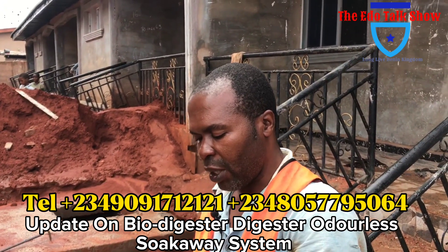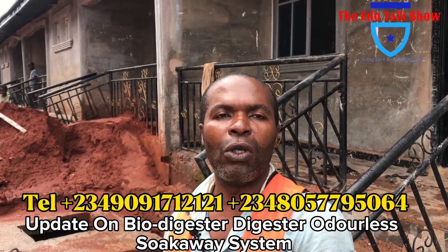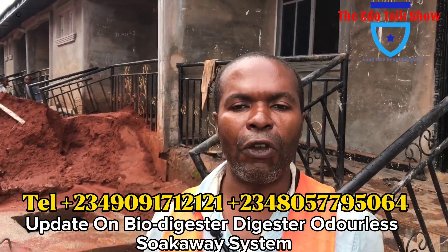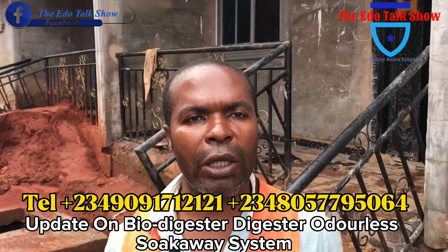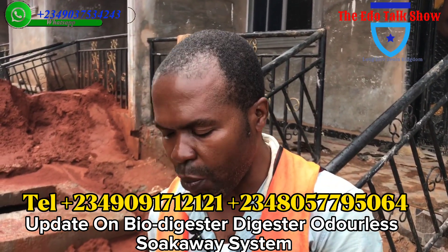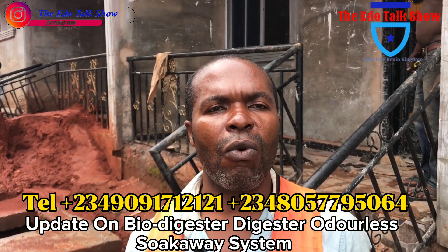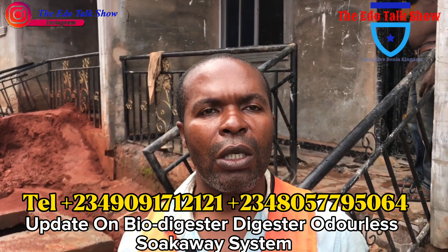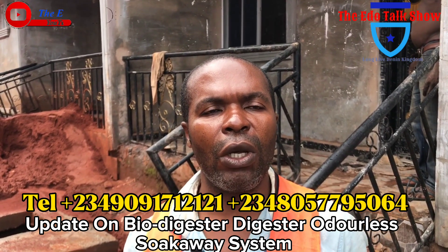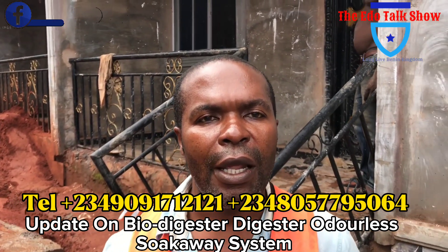My people, this is the finishing of the Bow Digester installation. We want you to keep watching our talk show. Very soon, we'll do the one that generates cooking gas that we call bow gas — we want you to see how it generates gas. We will come and record it very soon. Gas you use to cook food and gas you use to power your generator. So, my number is 090-91-71-2121. We also have a second line: 080-577-95-064.